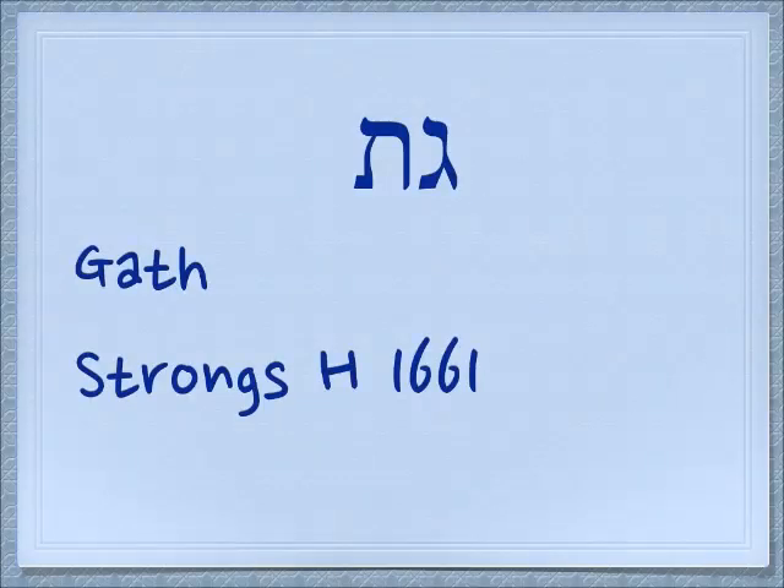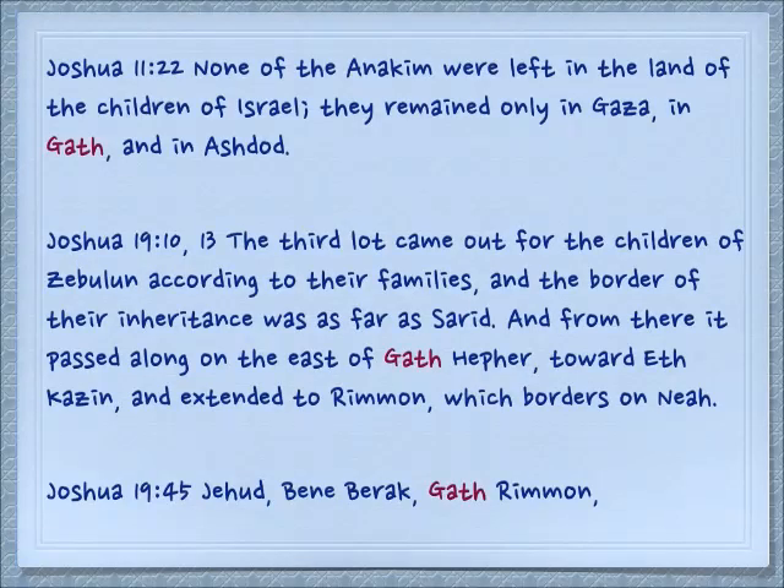Gimel and tav together spell a word — it's the name of the place Gat, which you probably have heard of as Gath, the home city of Goliath. In Joshua 11:22: 'None of the Anakim were left in the land of the children of Israel; they remained only in Gaza, in Gath, and in Ashdod along the sea coast there.'